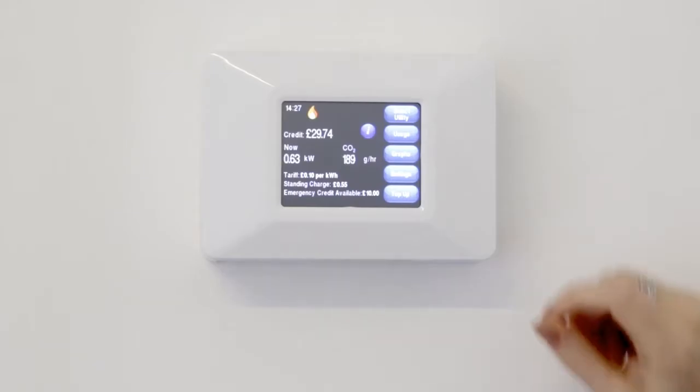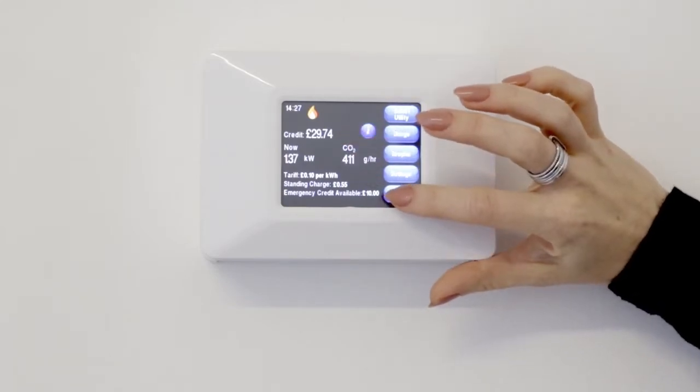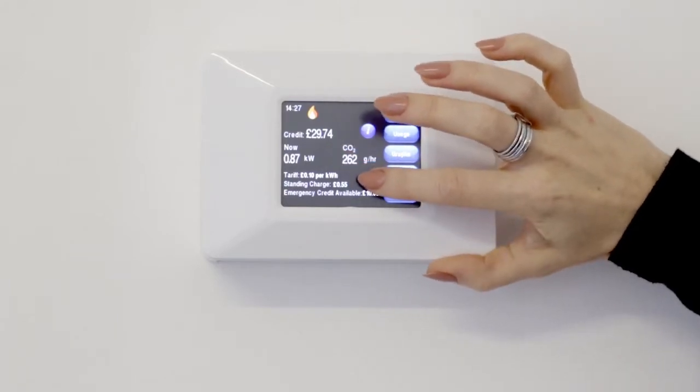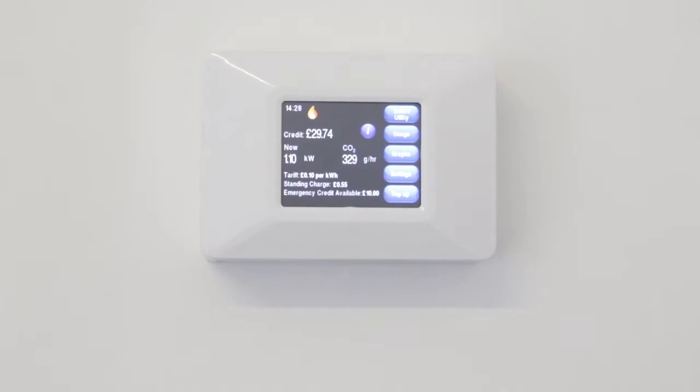The home screen displays your credit balance, your emergency credit limit, your kilowatt hours, unit charge and daily standing charge. I'll discuss these in more detail later. Your billing provider manages your payments and will be able to help you if you have any problems topping up or if you need more details on the ways to pay. These will also be explained at the end of this video.